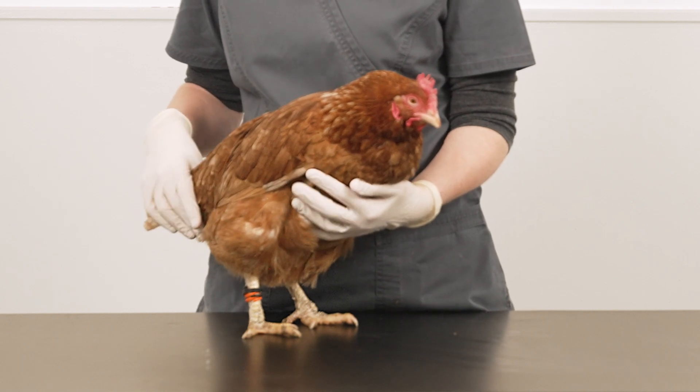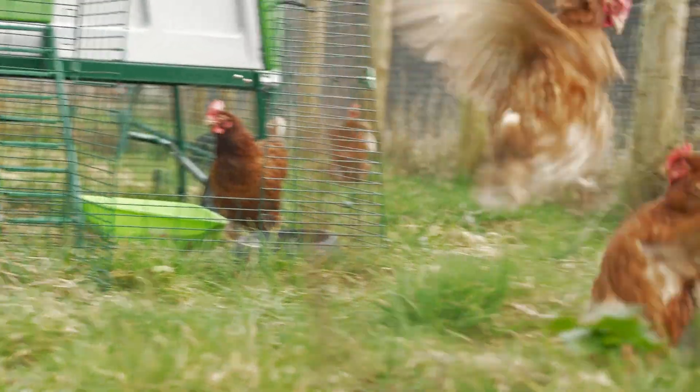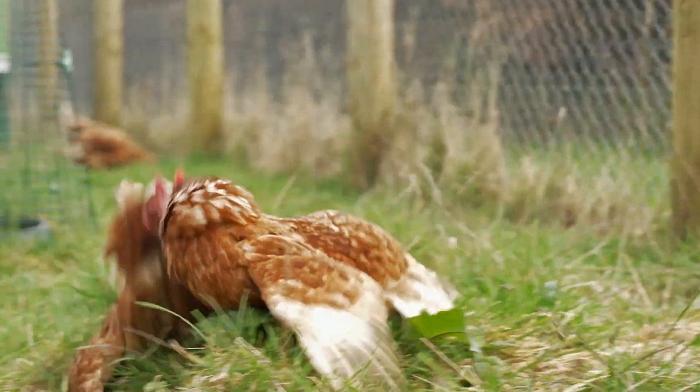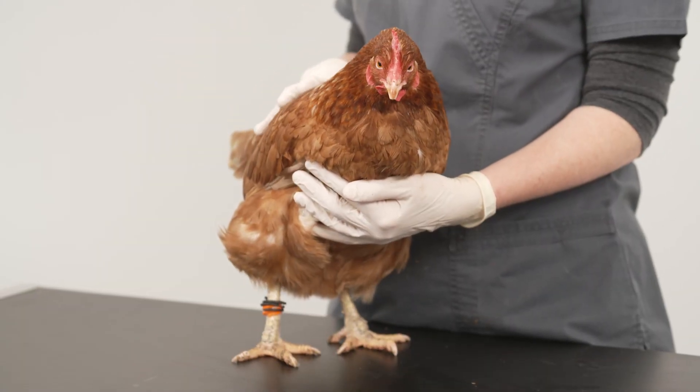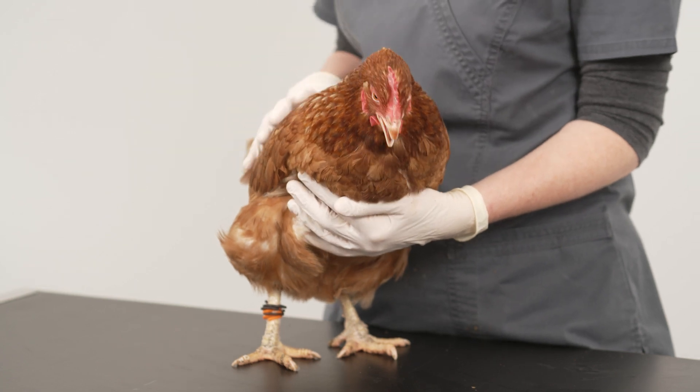Parasites can cause irritation and distress to the birds, so you may notice some behavioural changes such as aggression towards other birds, increased preening, or they may make more noise. With blood-sucking mites there are sometimes small blood spots on the chicken's eggs, so this can be a clue to check for mites.